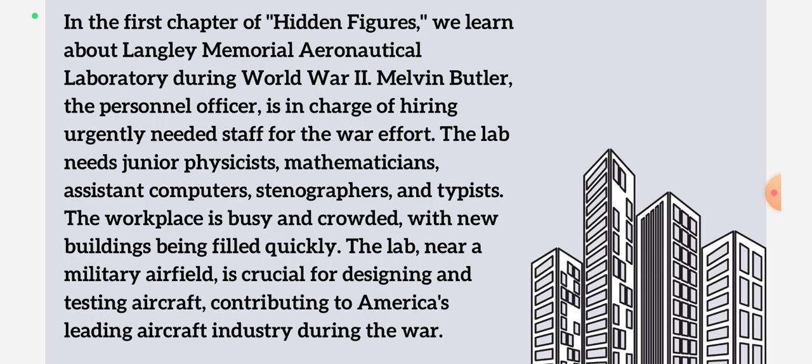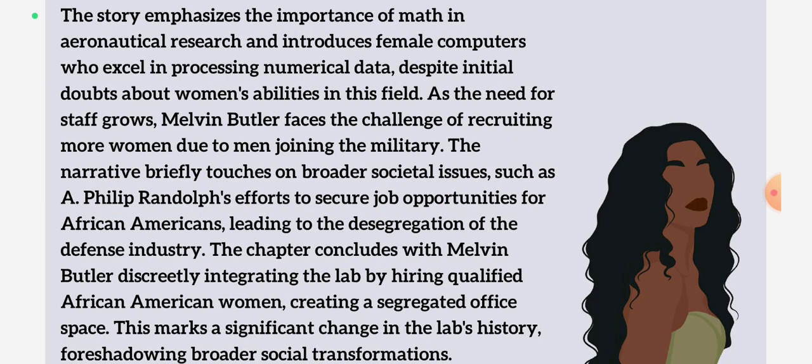In this novel, we have the story of three women, and we'll be going through that later. The story is mostly based in the workspace Langley Memorial Aeronautical, which is a lab next to the military airfield. This laboratory works on aircraft designs, and those designs are then implemented in real life. The lab is in major need of new staff, as due to the level of war increasing, they need more production of aircrafts, and for that they need more people. We get to know about aeronautical research and the importance of math in it, because anything related to aircrafts cannot be done without math and physics — you need to calculate every single detail.